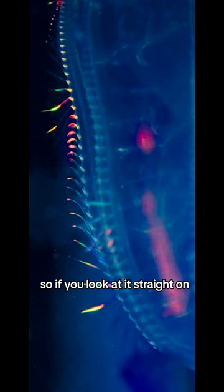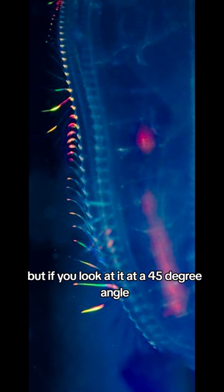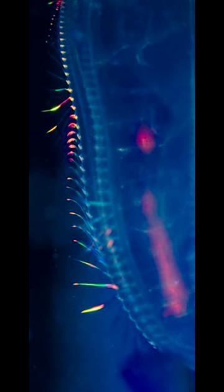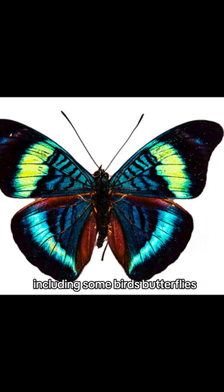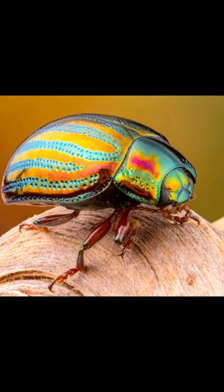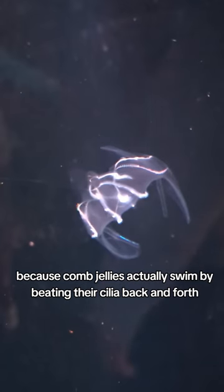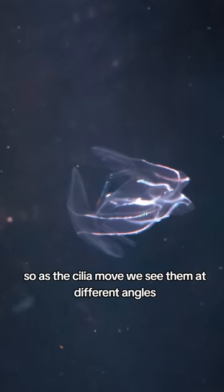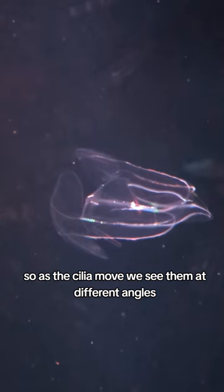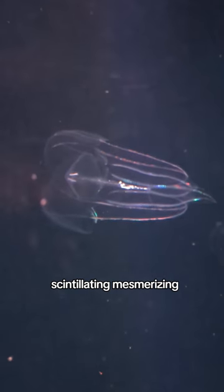So if you look at it straight on, you see one color reflected back at your eye. But if you look at it at a 45-degree angle, you're going to see a different color. This property is called iridescence, and a bunch of animals have it, including some birds, butterflies, and beetles. The special thing about ctenophore combs is that they are moving, because comb jellies actually swim by beating their cilia back and forth. So as the cilia move, we see them at different angles, and we see the colors change again and again — scintillating, mesmerizing.